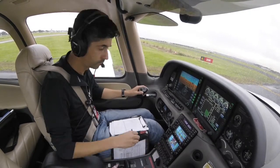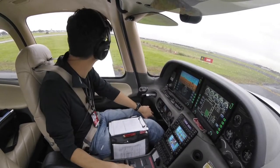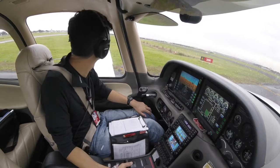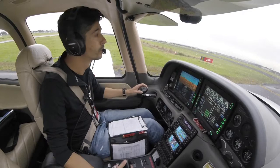Echo Oscar Uniform, clear touch and go. Tango over Echo, clear touch and go. Echo Oscar Tango, clear touch and go. Tango Alpha Julia, clear touch and go. Tango Yankee Delta, clear touch and go. Tango X-ray Uniform, clear touch and go. Tango Delta Sierra, clear touch and go.